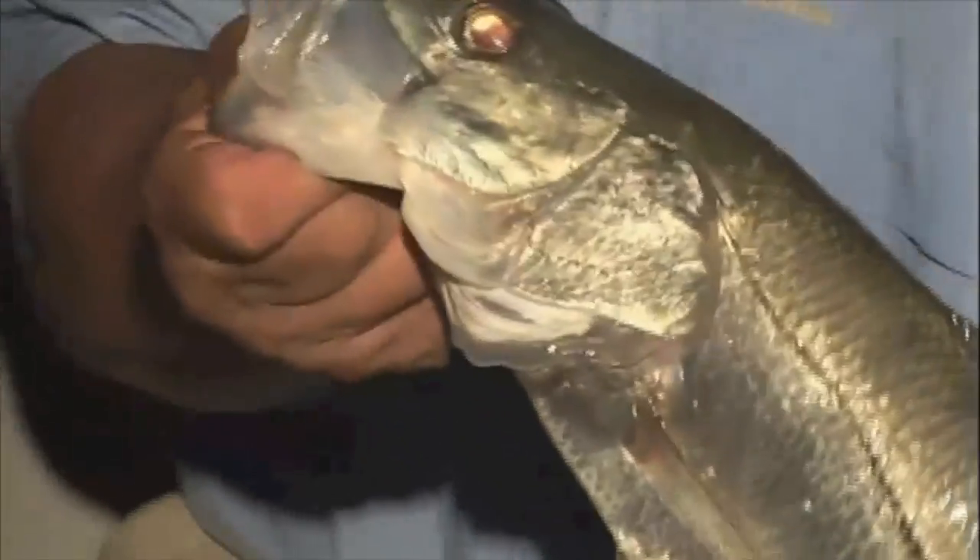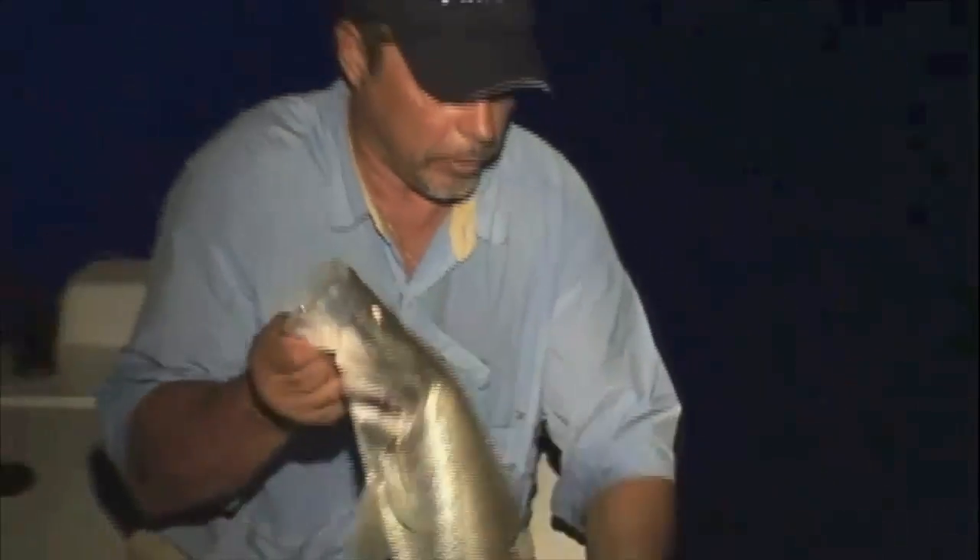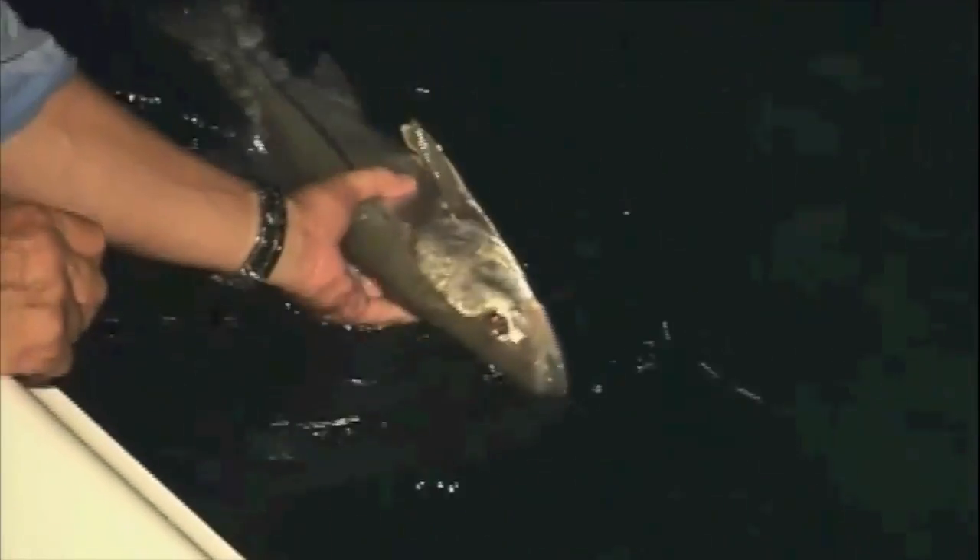I'll tell you, that water is so clear. I'm going to put them in the water. Those little guys in there are tickling the females. Every now and then you'll hook a big fish and three or four of those little guys will come right up with her to the boat. There he goes — nice fish!